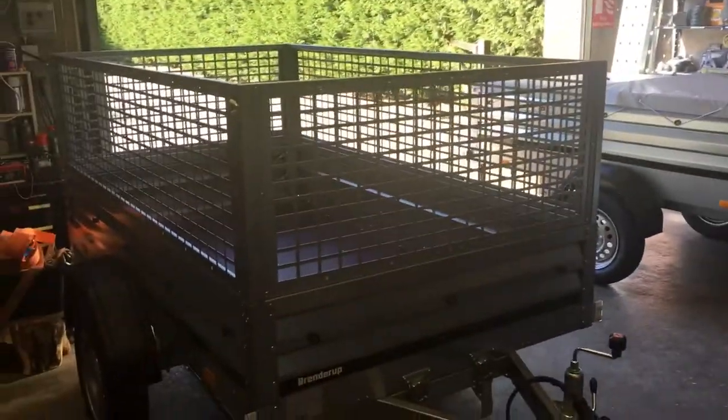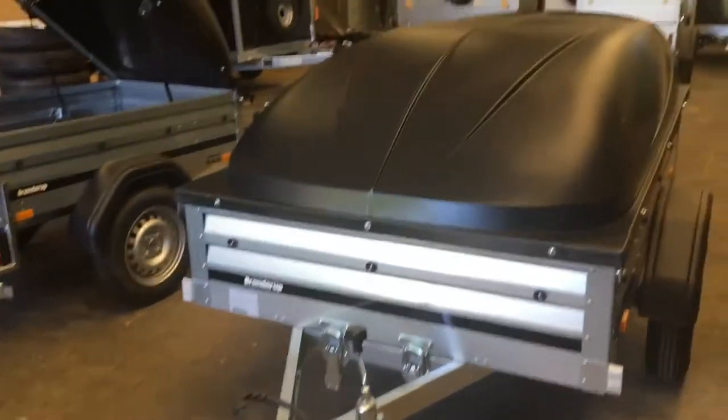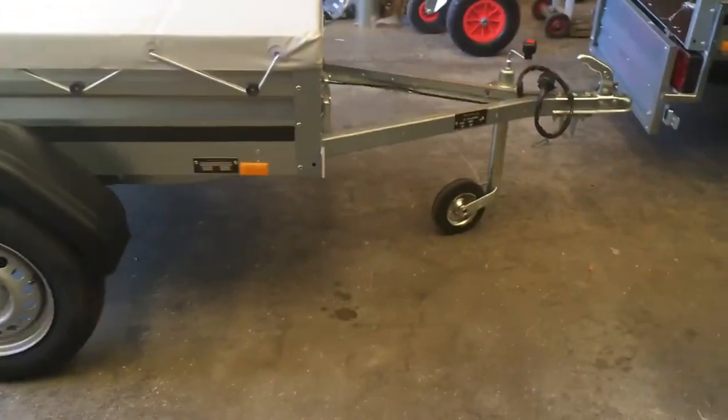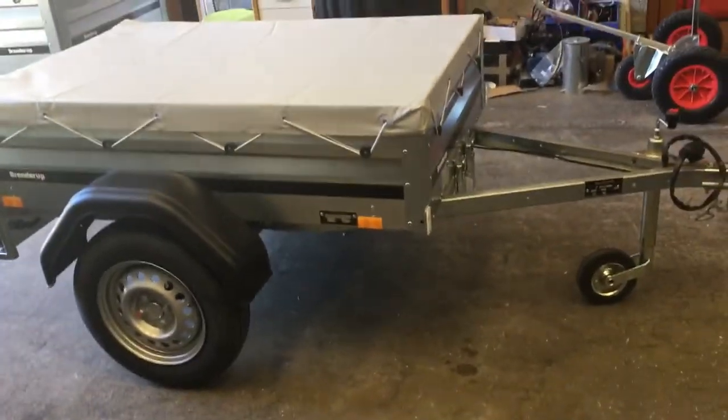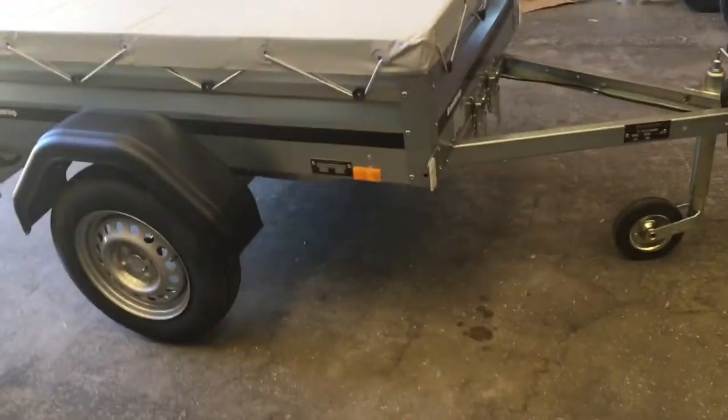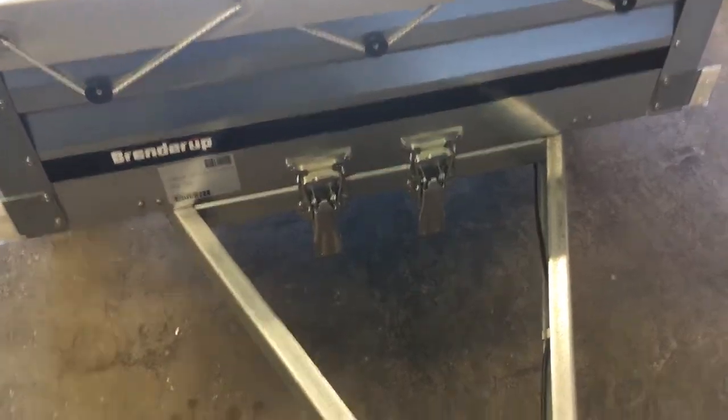Again, a number of additions. That one's got the mesh sides added. This one's got the ABS lid as well. You can have ladder racks, soft covers, neck covers — all sorts of things can be added to them. One useful advantage with all of the Brenda range of the 1000 series is that they're all tiltable.